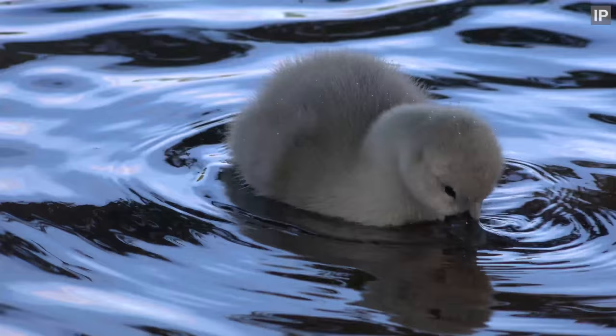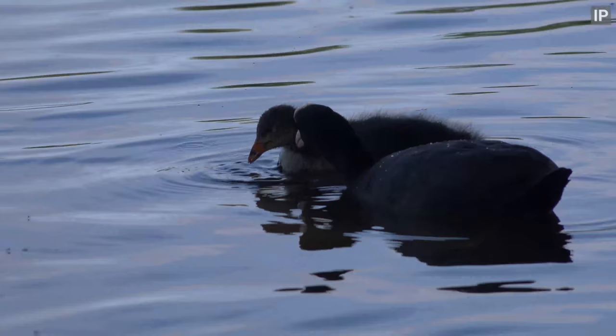Back at Pen Pond on the other side, here's some mute swans and coots with their chicks.